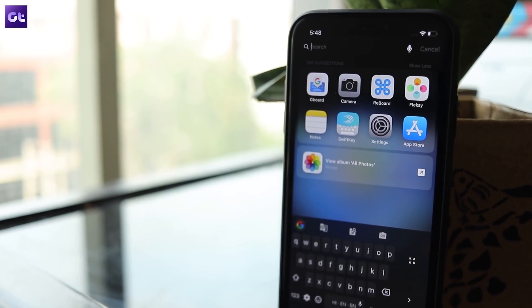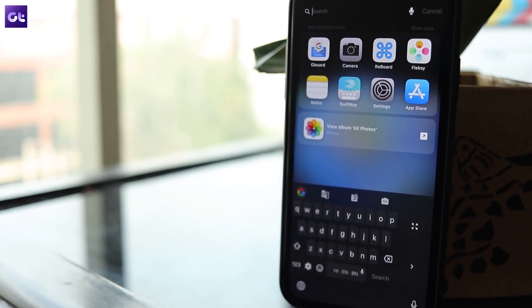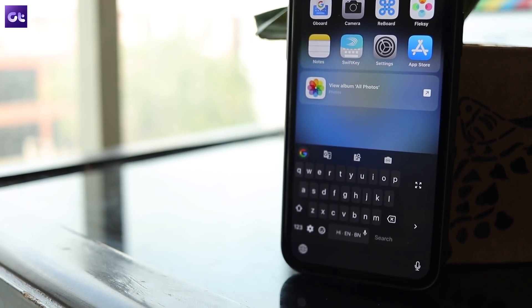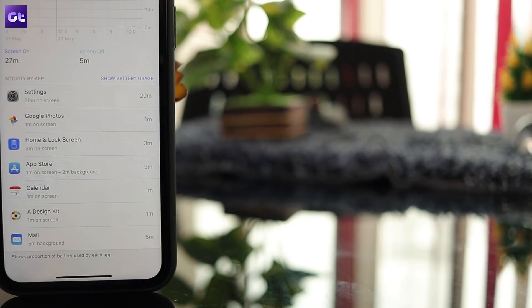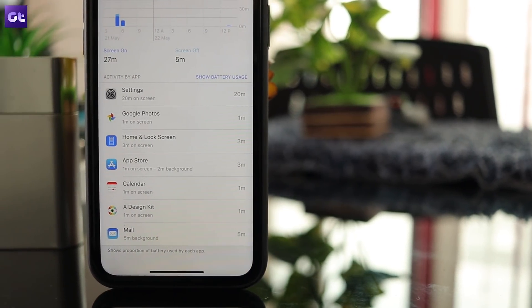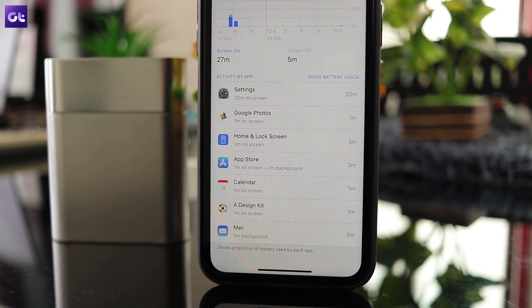While disabling location services is something that you should only do as a last resort, there's one setting that you can dial back without worrying about any performance setbacks, and that's animations. Sure, animations look pretty and they make using the phone seem a whole lot more fluid, but they do drain the battery, and if you've got your priorities straight, you know what to do.